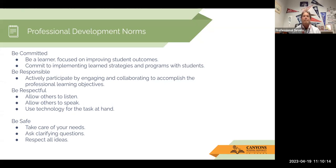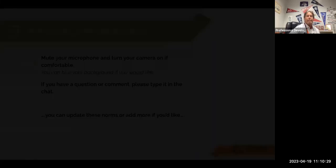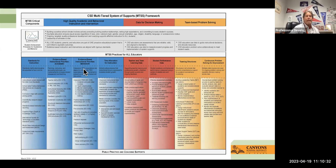A couple of our professional development norms for Canyons: be committed, responsible, respectful, and always be safe and take care of your needs. We are going to be hanging out in the blue areas of the MTSS, talking about academic aspects of things — how WICR works within behavior structures, and going into depth on the rigor associated with AVID strategies.